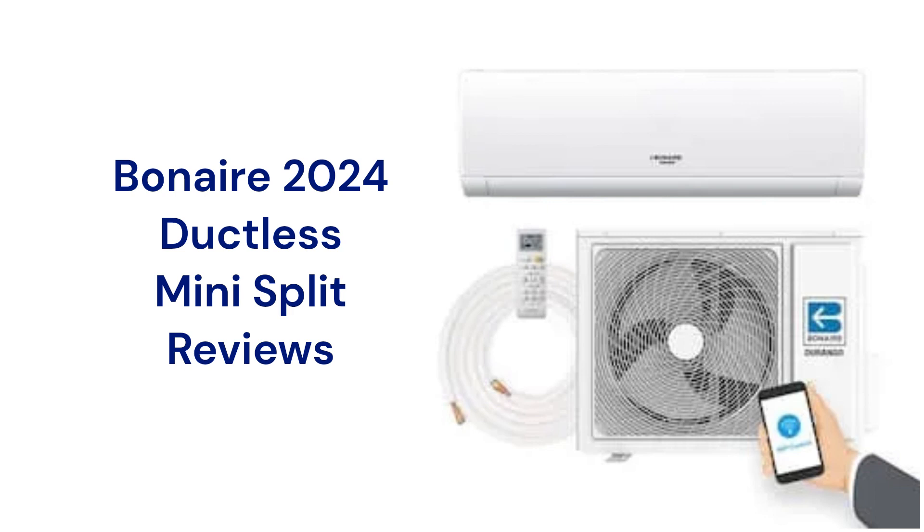This brand is made in Australia by Climate Technologies Party Ltd, and the units can be purchased through The Home Depot and Amazon in the USA.